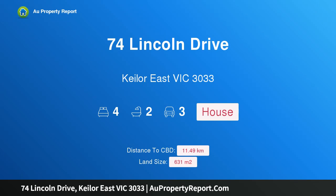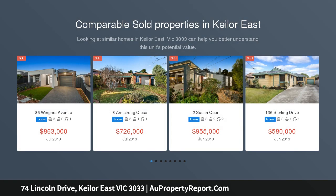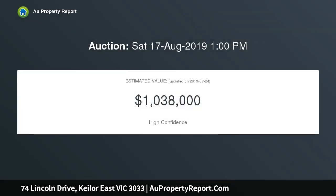Hi, I am glad to introduce 74 Lincoln Drive, Keilor East, Victoria 3033. Approved plans and permits for three townhouses on 631 SQM. Positioned in the heart of Keilor East with 631 SQM land size, this unique site offers great development opportunities with approved plans and permits to build in this ever-growing popular suburb.